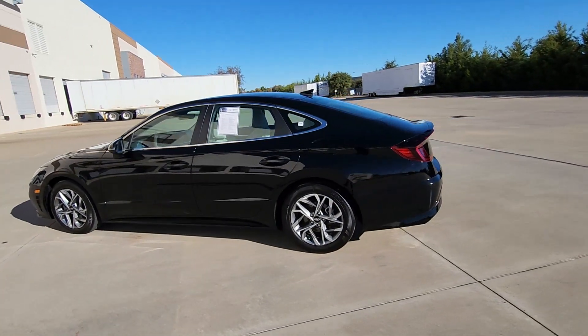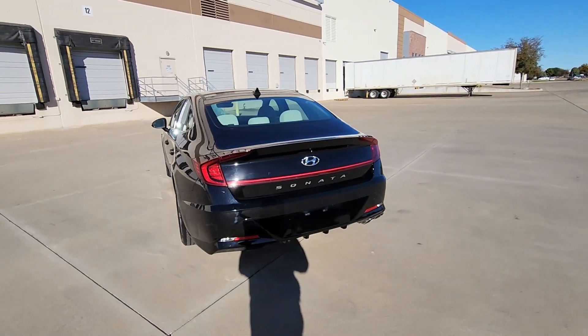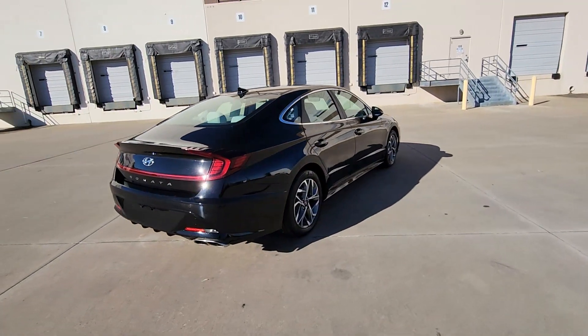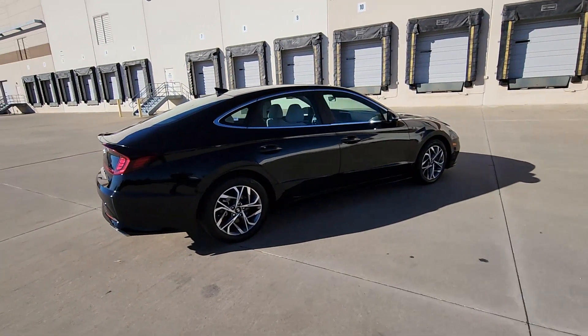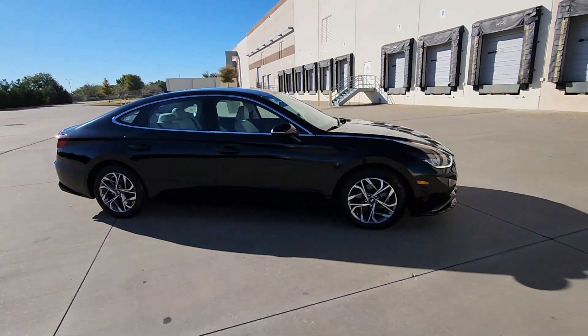This could be the car for you — the 2023 Hyundai Sonata. This vehicle is an outstanding buy with fewer than 35,000 miles on the odometer. Whether you're commuting or cruising country roads, this smooth and spacious Sonata makes travel a treat.